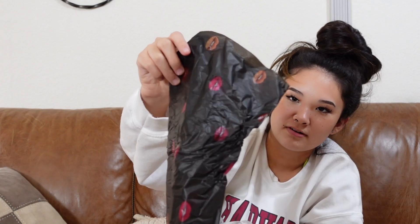Next is a package from Huda Beauty. Look at this tissue paper. Here's her packaging — she has really good packaging, and nothing will break. So we got a sample and some skincare stuff.